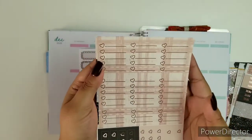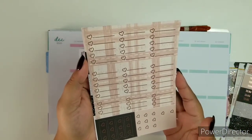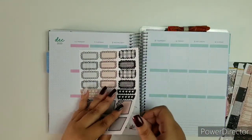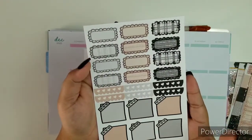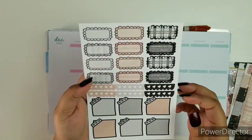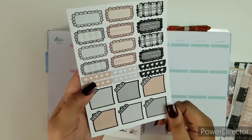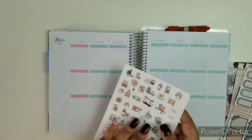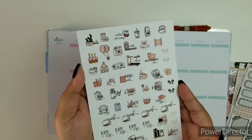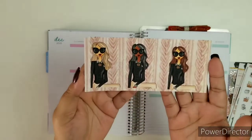So you get your original pages — banners, checklists, flags — but then you also get this cuteness. You get decorative boxes, heart scalloped headers, and some memo type of boxes. These are not foiled. And then you get a full page of icons, also not foiled, but that's okay. And then our wonderful fashion girls.